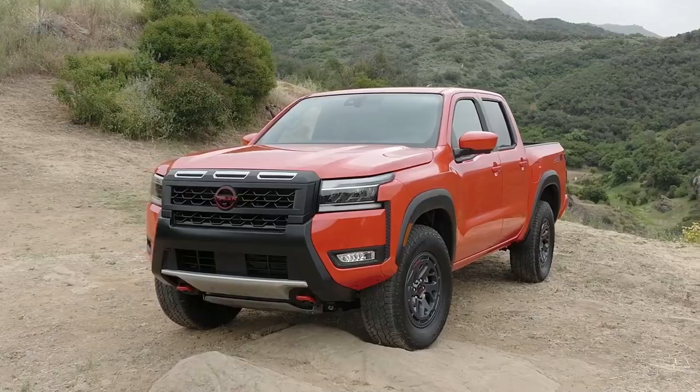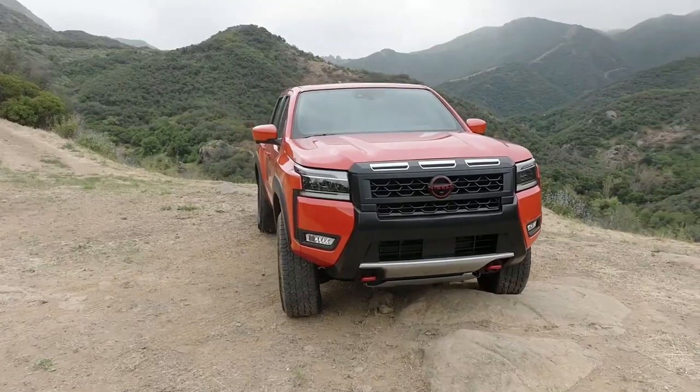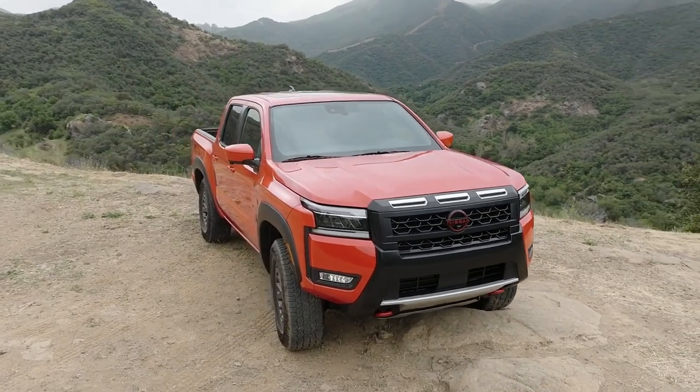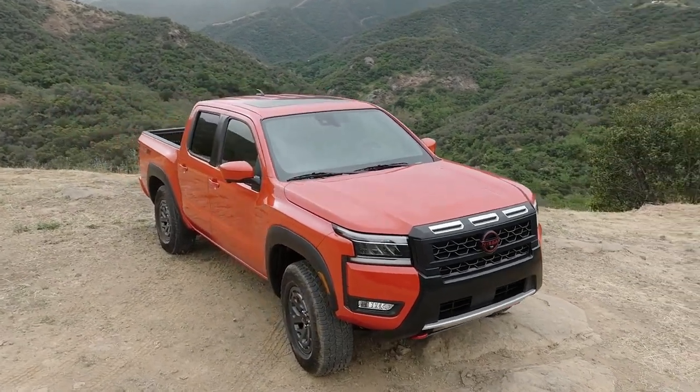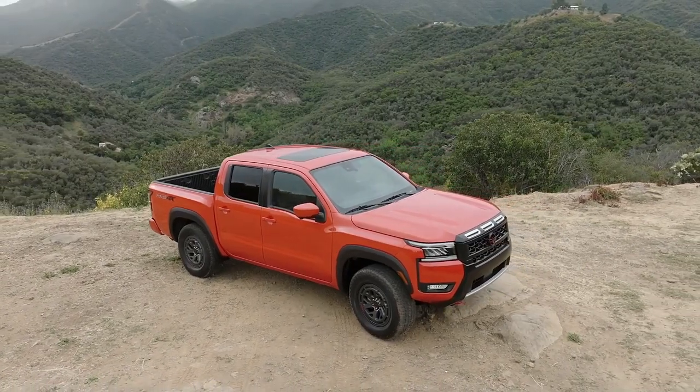The new wheels will be standard on trims starting with the SV. However, the most noticeable visual change is the new Afterburner Orange paint, which is louder than the jet engine component it's named after.